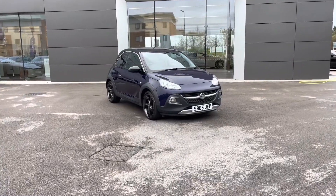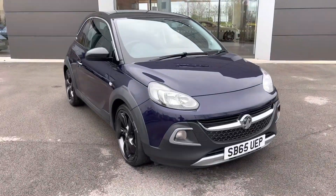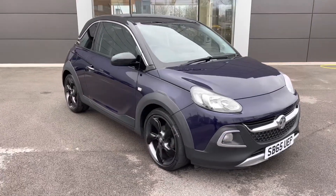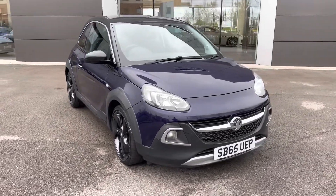Hello and welcome. Greg here from Motomatch Crew. Today I bring you this funky and amazing-looking Vauxhall Adam. This particular example is the Adam Rocks model, finished in the optional 'Pump Up the Blue' pearlescent colour — even a funky name for that — and powered by a 1.4 petrol engine with a manual gearbox.